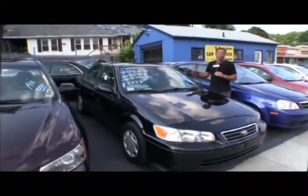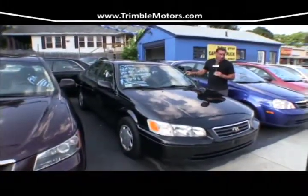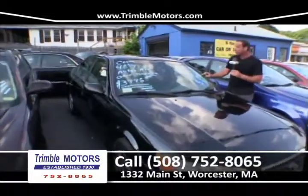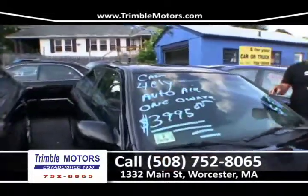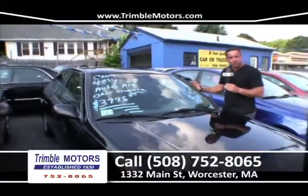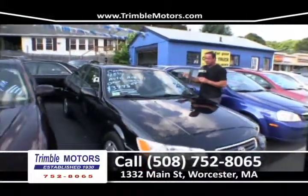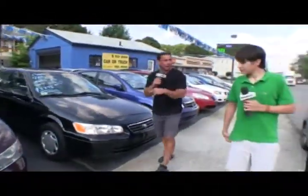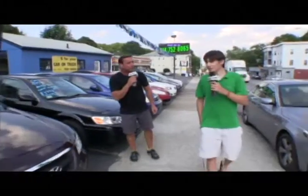OO Camry — here's the steal of the week, right here. Camry, no rust, ice-cold air conditioning, four-cylinder. Look at the price: $39.95. This car will not last. I drove it — it runs like a Toyota Camry should. It's got ice-cold air conditioning. This car is a steal with no rust. Ready to go, full warranty, guaranteed. $39.95. Trimble Motors, 752-8065.